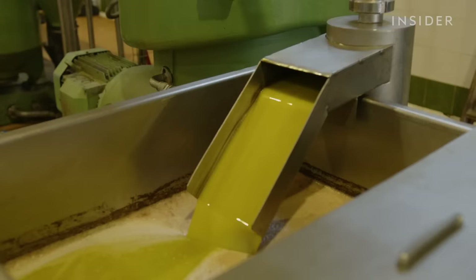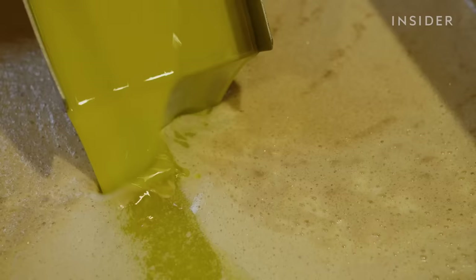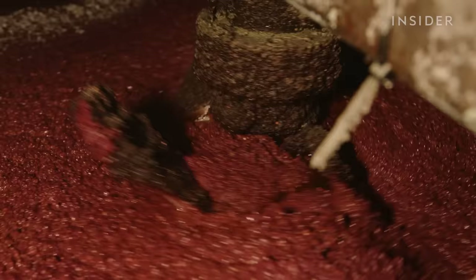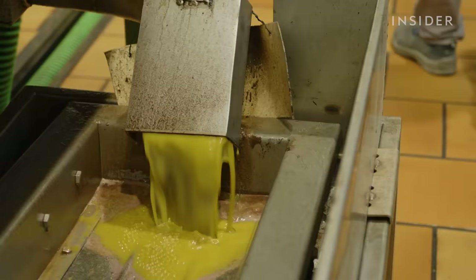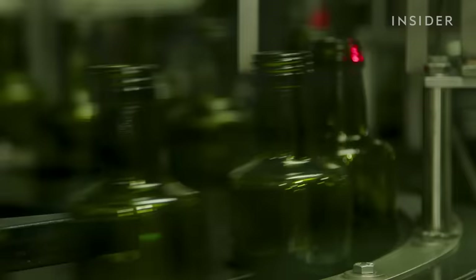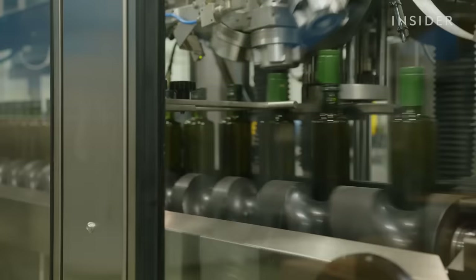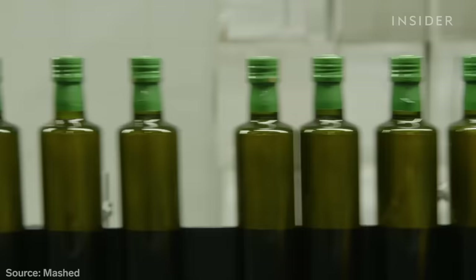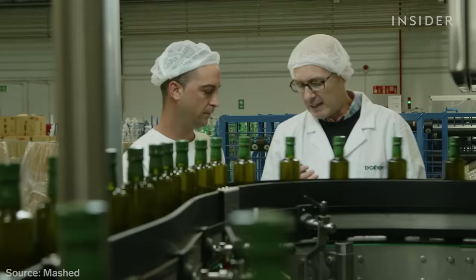First, washing off any dirt. Extra virgin olive oil is the least processed kind, using no heat or chemicals. The machines grind the olives into a thick paste and then spin it. Massive decanters press it out of the mush. The factory pumps the oil into storage and finally into bottles. This is one of the most expensive cooking oils in the world, selling for over $10 a 17-ounce bottle.